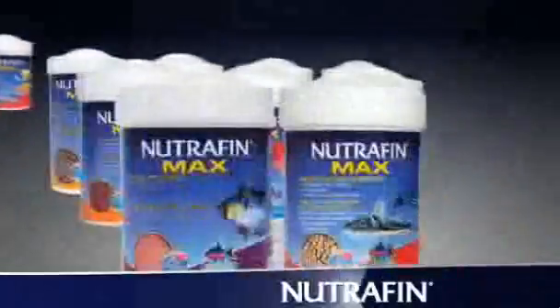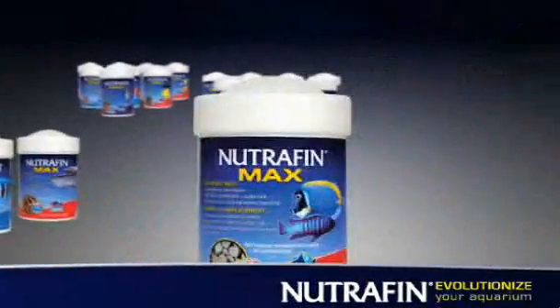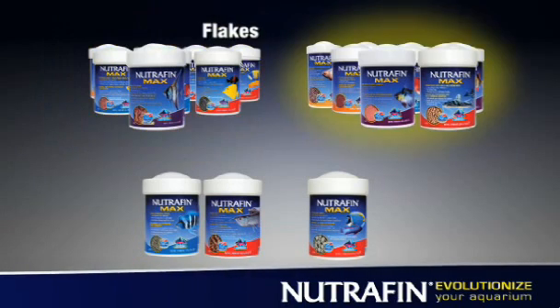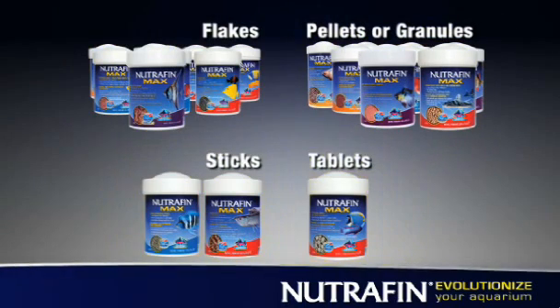Do you know what kind of food is best for your fish? The Nutrafin line contains a variety of foods specifically designed to meet the tastes and nutritional needs of your fish. Though they all provide great nutritional value, each format suits different feeding habits.